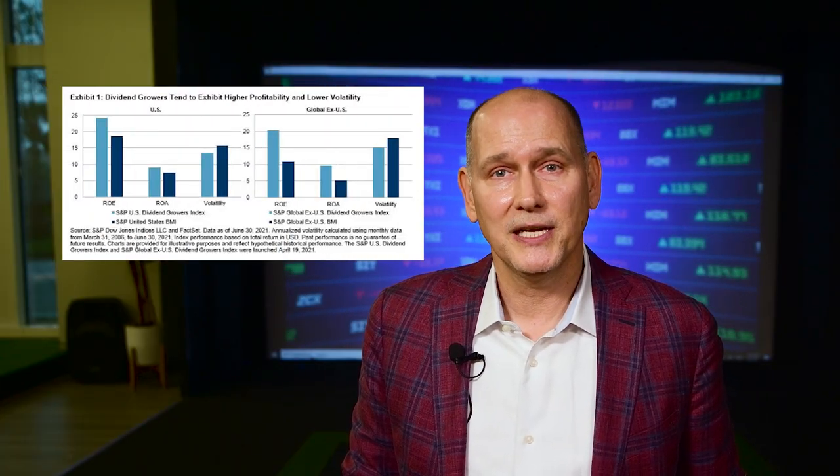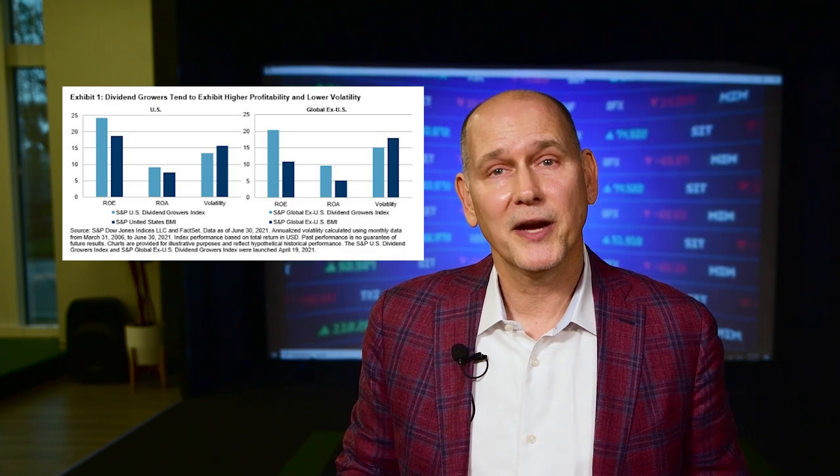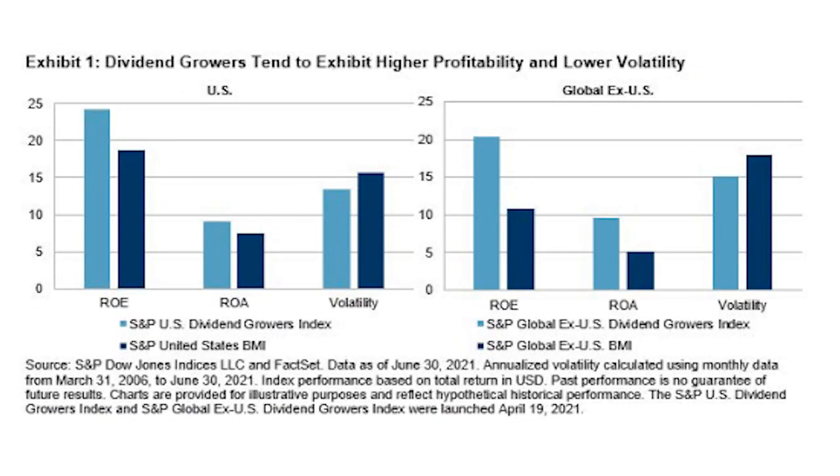Take a look at this great chart from Vanguard showing the higher quality aspects of an equity dividend growth strategy compared to overall markets. As one can see from the table on the left, these companies have exhibited higher returns on both equity and return on assets, while at the same time showing lower return volatility over time. Looking at the table on the right, these characteristics also hold for a universe of foreign equities with established and growing dividend profiles. In other words, investing in dividend compounders has also been a profitable risk-return strategy in overseas markets over time.